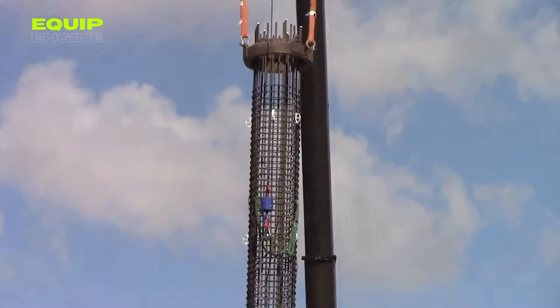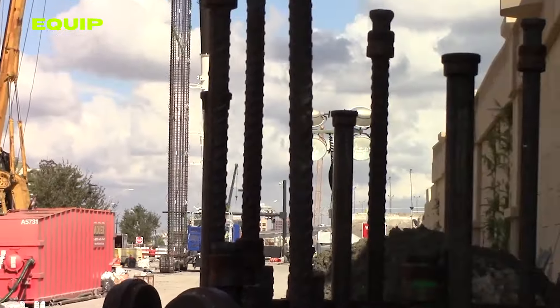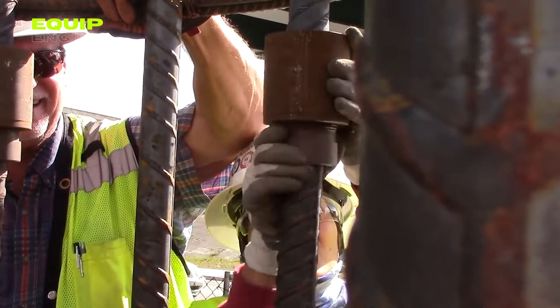Not just robust, the HRC 500 Series is remarkably lightweight, simplifying transport and installation. Its exceptional flexibility makes it perfect for projects where vibration or movement is a concern.